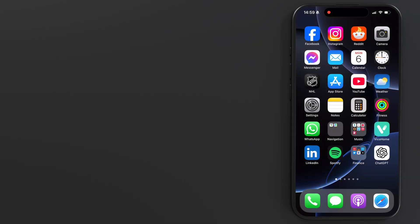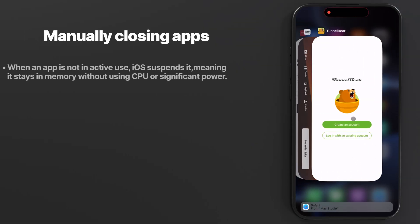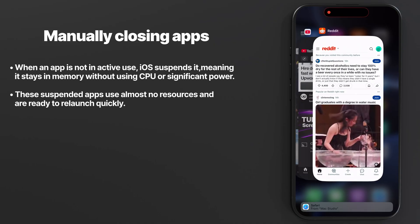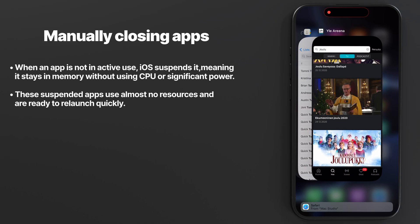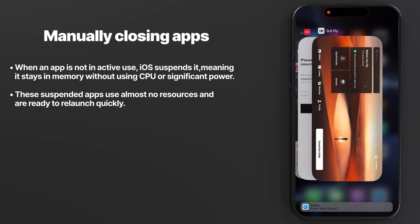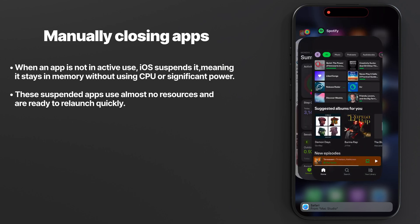Mistake number one: you're manually closing apps, thinking it saves battery. Wrong. iOS is designed to manage apps in the background using advanced algorithms. When an app is not being used, iOS suspends it, meaning it stays in memory without using CPU or significant power.